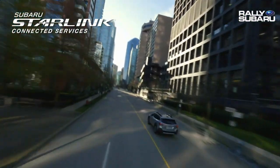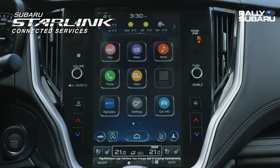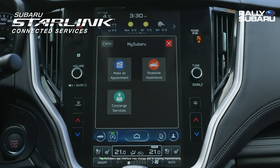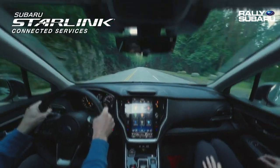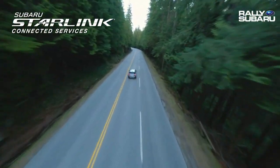Introducing Subaru Starlink Connected Services' next generation in-vehicle communications. Engineered to make every drive more carefree. No matter where the road takes you, Subaru Starlink Connected Services is right by your side.